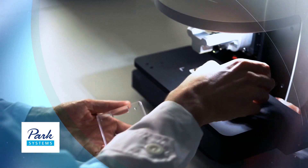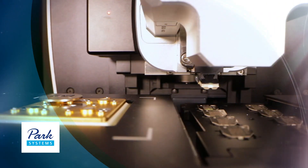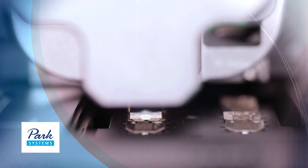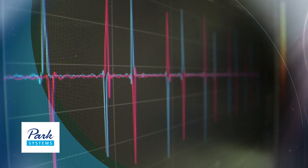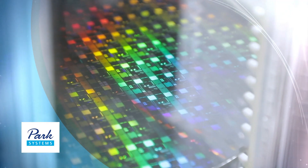A microscope is a basic tool that can be used for viewing small objects. From optical microscopes that use light to electron microscopes and atomic force microscopes, it has continuously evolved for a long period of time.